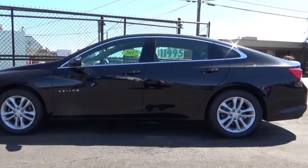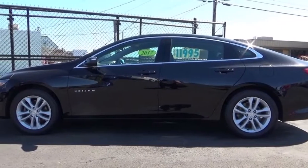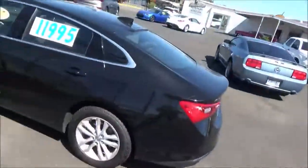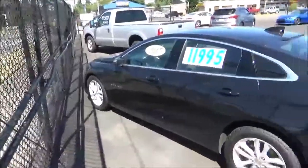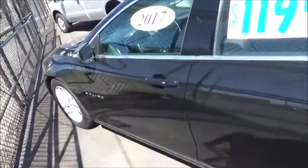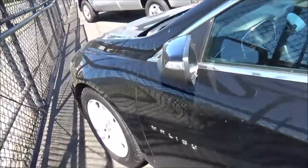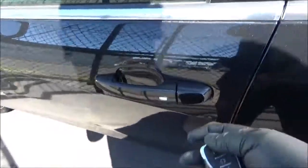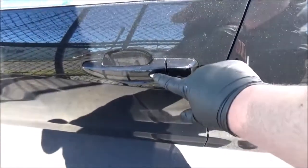This Malibu is finished in the mosaic black metallic exterior color. It does have smart key access whereby if you have the key fob on you, you're able to lock and unlock the vehicle just by using the button on the door handle.